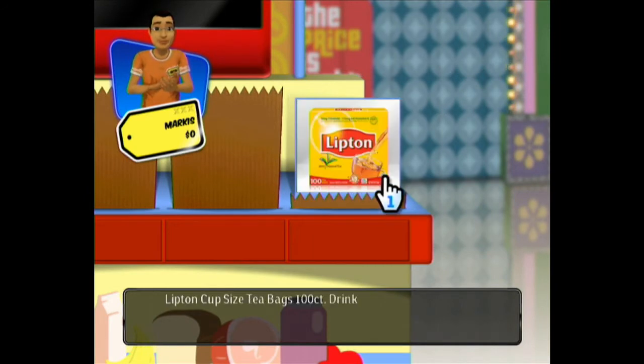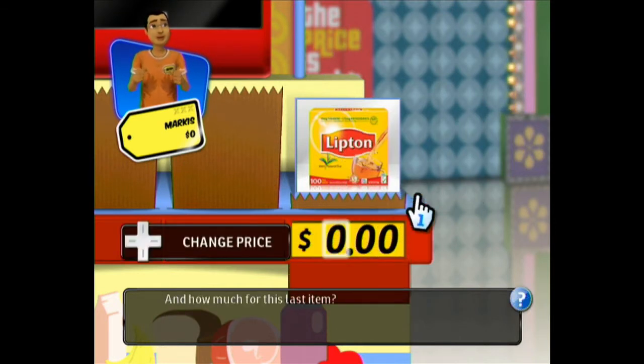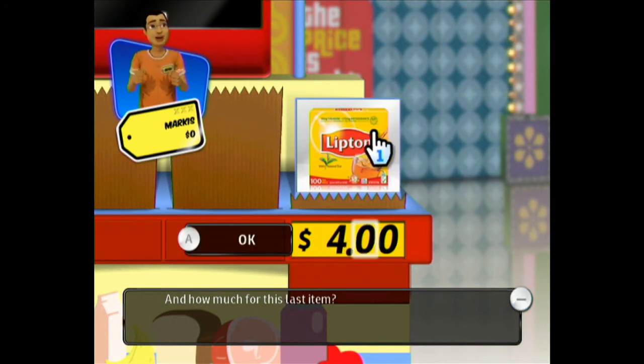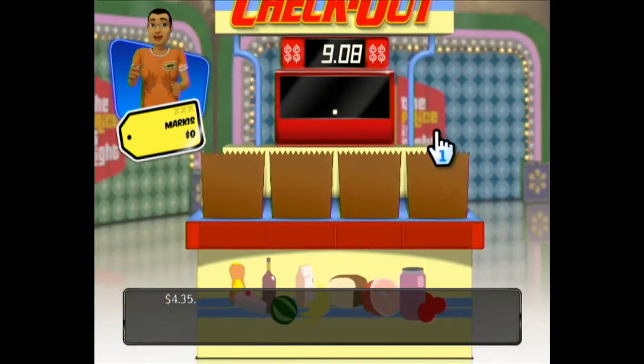And then the final item is 100 bags of Lipton tea, 100 count. How about $4.35? They're going to add up the total of the actual retail price that I guessed for all four items and combine them. Then they're going to tell me the real actual retail price combined. If I'm off by no more than $2, I win the $5,000. Can I get my $5,000?